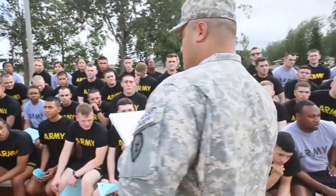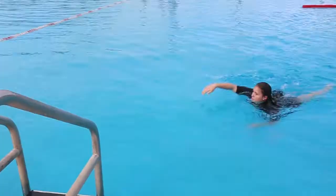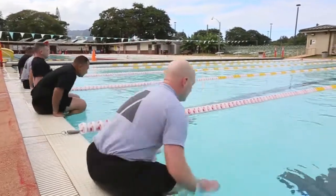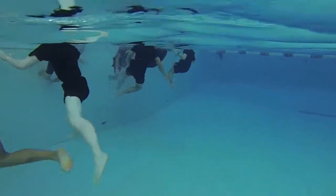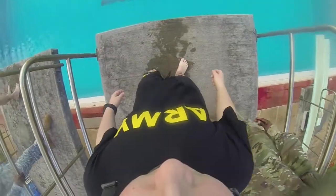Day three also consists of a swim assessment. The commanding general requires that all soldiers coming to the 25th ID conduct a swim assessment to test their ability to maneuver in the water. The swim assessment consists of a 25-meter free swim, four minutes of treading water, and a 15-foot platform drop.